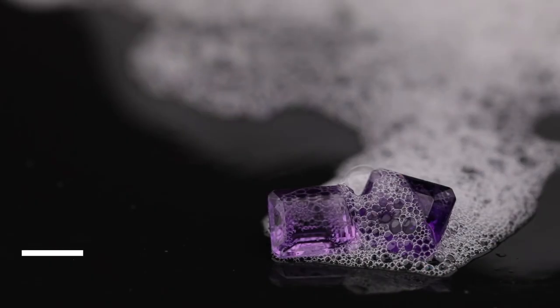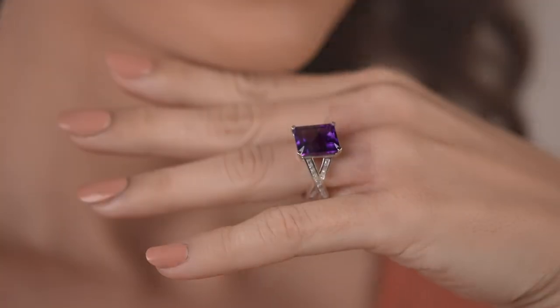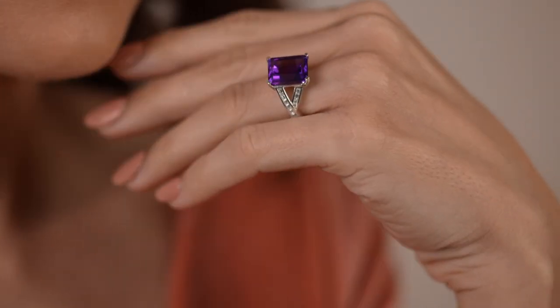The last pro tip I'd like to share is: every quarter, wash your amethysts with warm mild soapy water and a soft bristle brush, then towel and air dry it. This will keep your amethysts shining for generations.